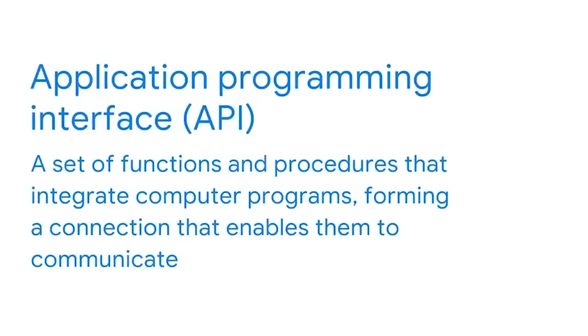This video will share examples of the key players you might work with. Keep in mind, every organization handles job titles differently, so you may encounter some discrepancies or overlap, but this is a great place to start. First up: API professionals. API stands for Application Programming Interface — a set of functions and procedures that integrate computer programs, forming a connection that enables them to communicate.